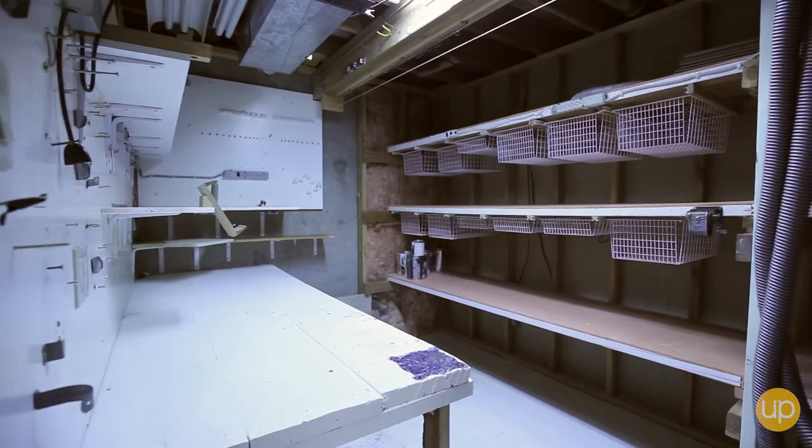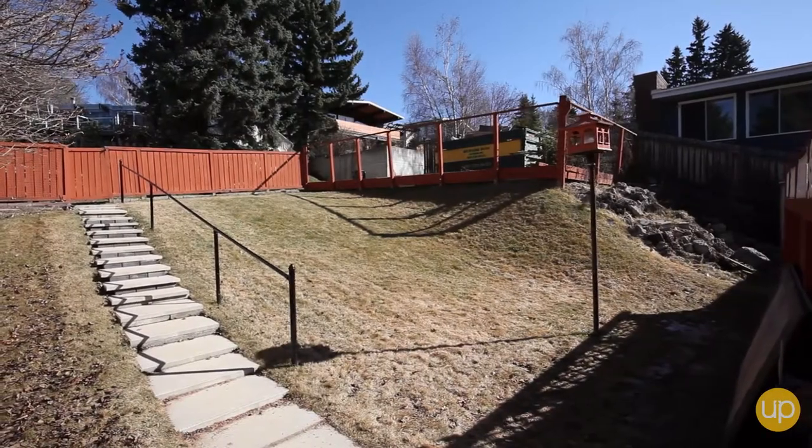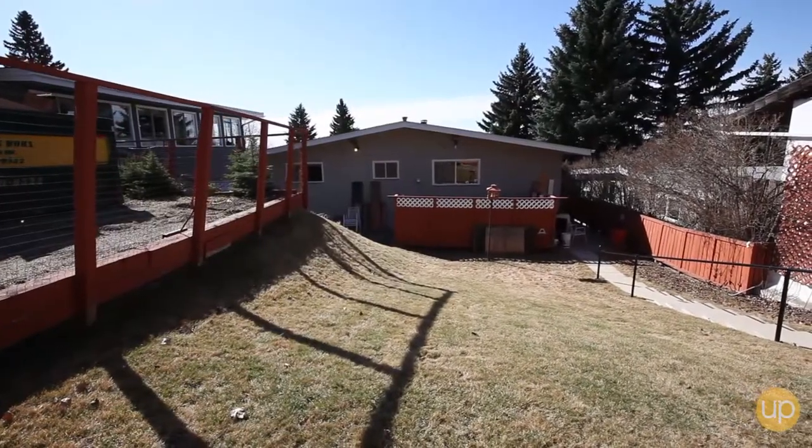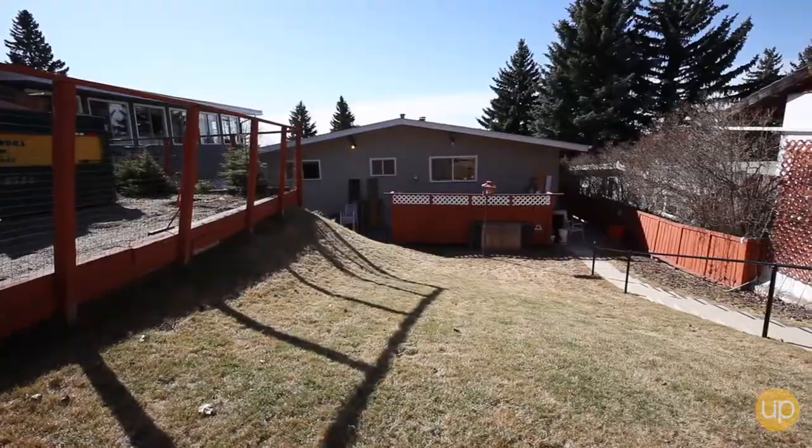The rare backyard offers a private green space for you and your family to play or to feel restored. Live in over 1,100 square feet, just a short walk away from Nose Hill Park.